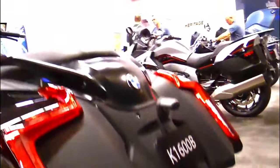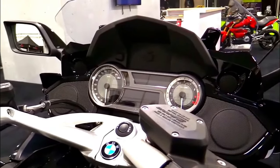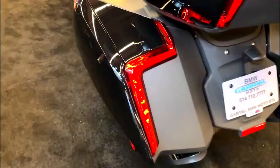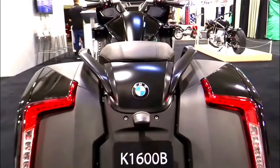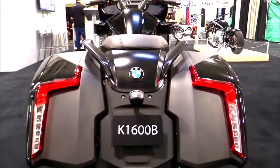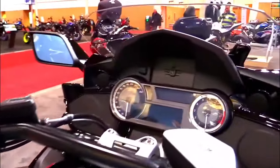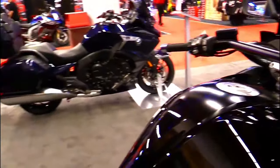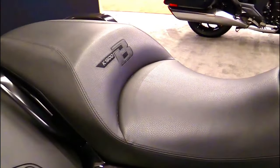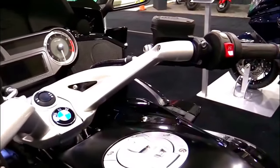For added convenience, the K1600B comes equipped with BMW's Keyless Ride System. Riders can start the engine and unlock the bike's panniers without removing the key fob from their pocket. Maneuvering a large touring motorcycle can be challenging, especially in tight spaces. The 2024 K1600B features a reverse assist function that makes backing up the bike effortless, even with a passenger on board.